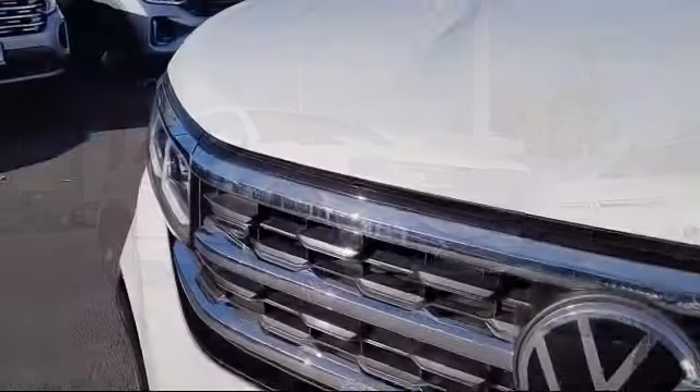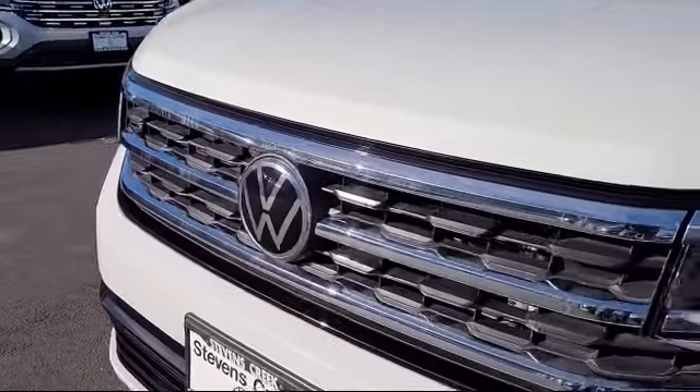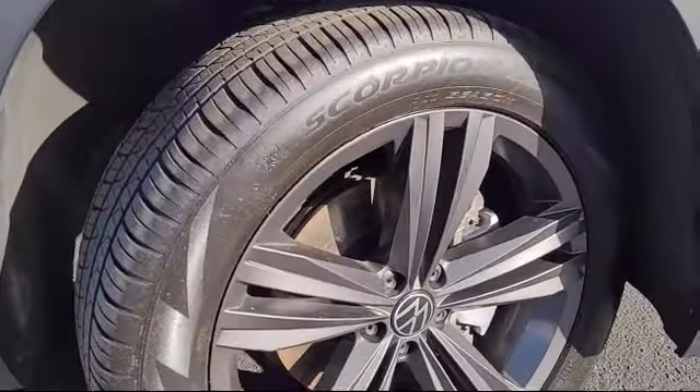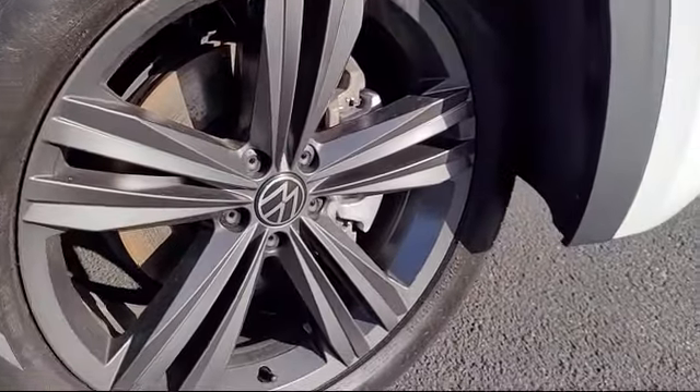This vehicle comes equipped with keyless entry, roof rack, rain-sensitive windshield wipers, AM-FM Sirius XM radio, standard suspension, and rear view camera.